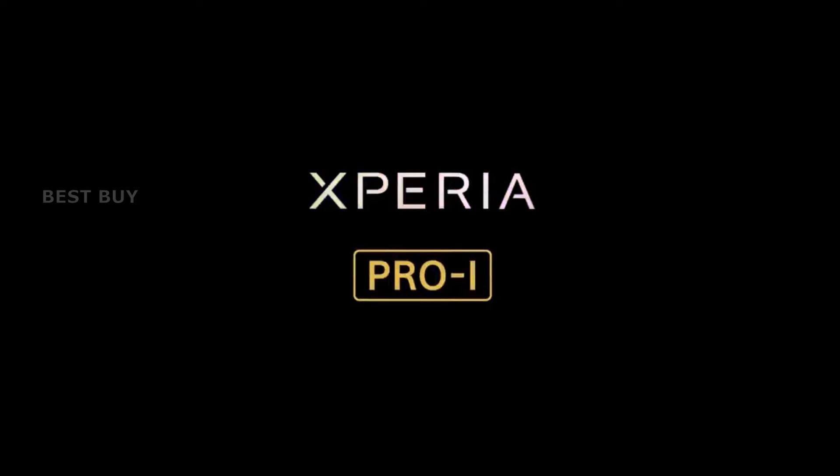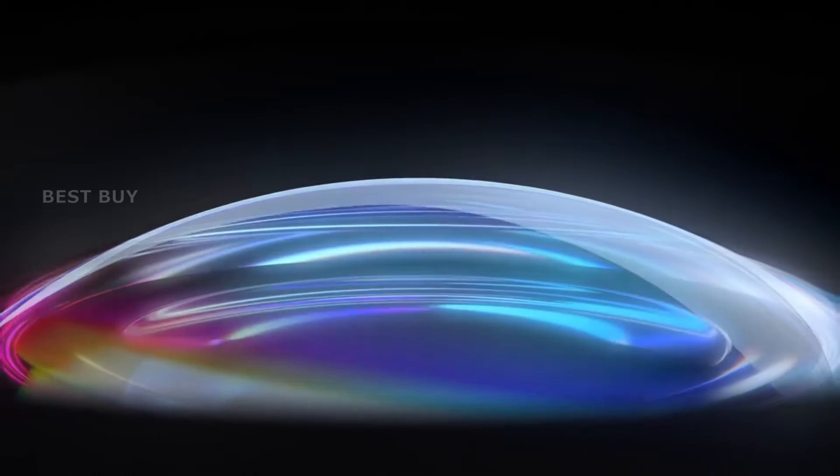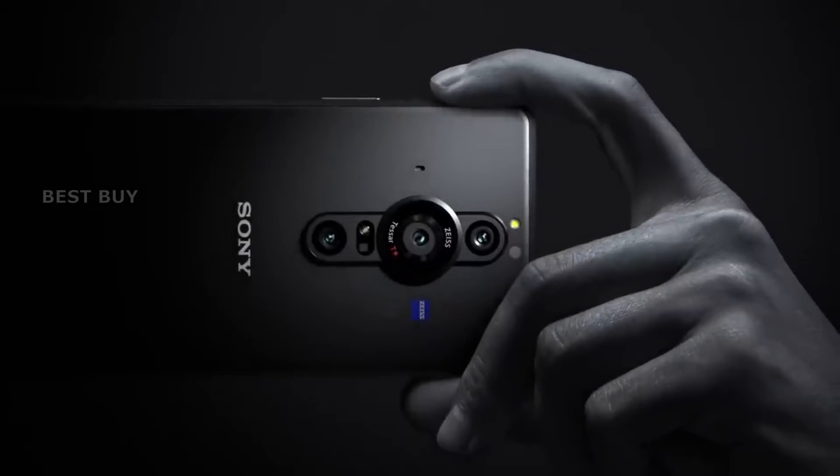Welcome to Best Buy New Invention Gadgets. Today's video is about the Sony Xperia Pro-Eye. Sony is ready to compete for smartphone camera supremacy with the Xperia Pro-Eye, a new camera-first 5G phone.